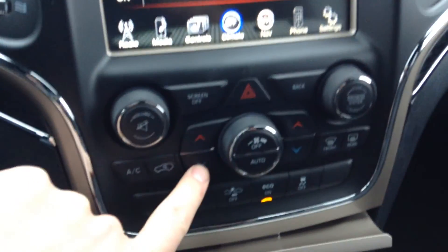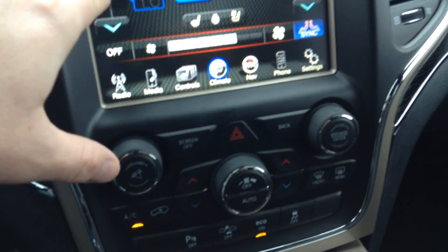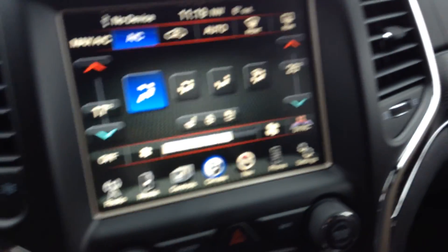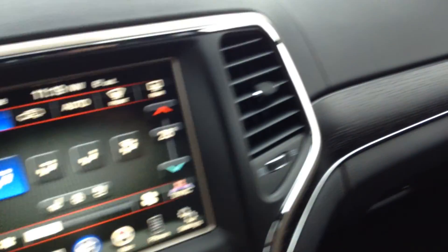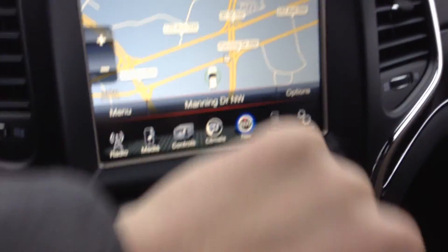You've got dual climate control, which you can control via the buttons here, or you can control it via your finger on just the basic touch screen. You've got your navigation, which is a handy feature if you're lost. And I mentioned the Bluetooth, and you've just got some other settings in here.